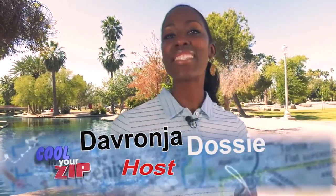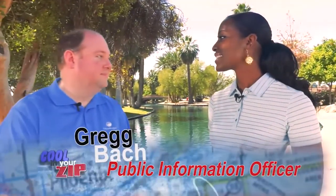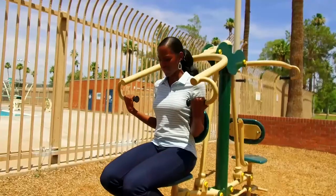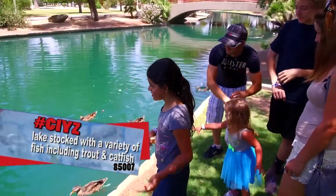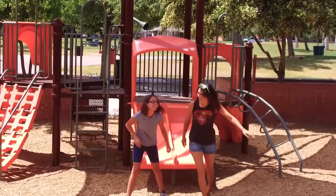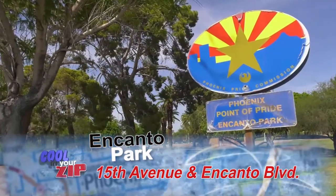Hey, I'm Devrania and this is Cooling Your Zip, the show where we feature cool places in Phoenix zip codes. Today we're at Encanto Park in the 007 with Greg. Encanto Park is cool because there are so many different things to do here — really something for everybody. Everything from taking a walk to get some exercise, to seeing the geese and the ducks, maybe feeding them, even fishing, playgrounds, and picnic areas. It's centrally located and a Phoenix Point of Pride.